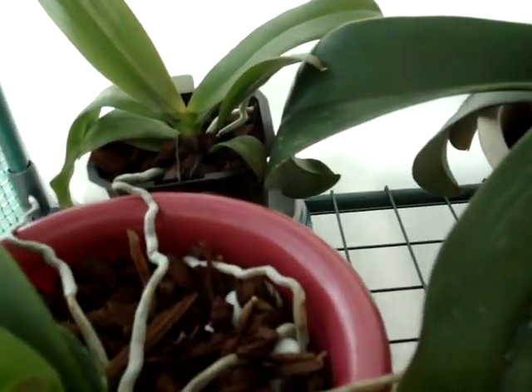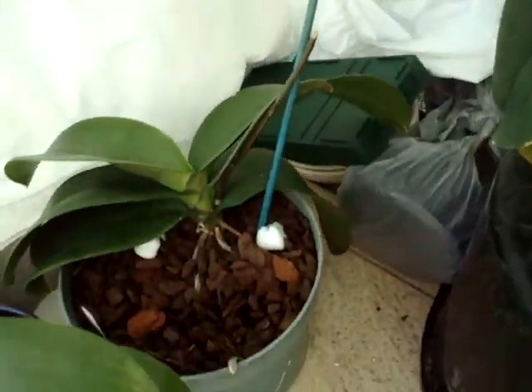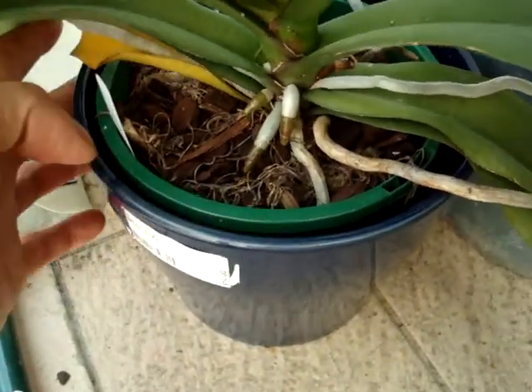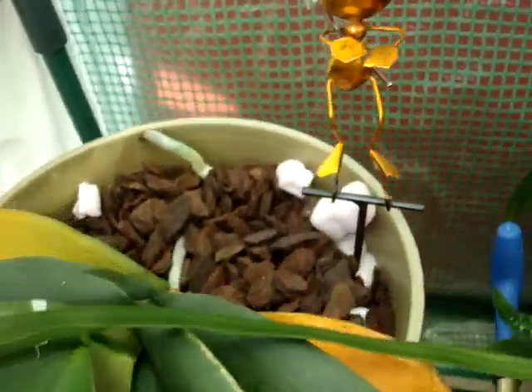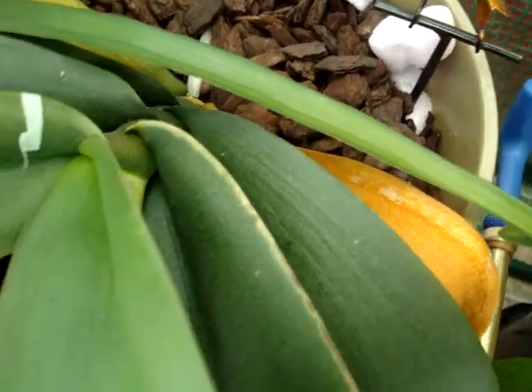Here comes the bright light — the afternoon sun's come out. This guy's got a new leaf, very happy. More guys down here. I've cut the spike back, so let's see if there's any new shoots coming from that. New leaf here. And an old leaf that's going — perfectly normal. Same with this guy, two leaves about to go, but more leaves came out.